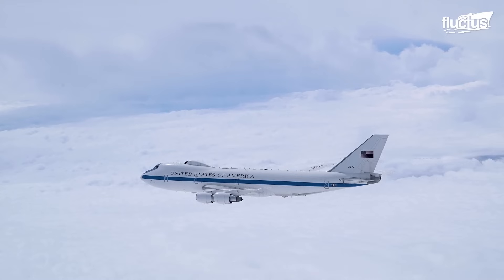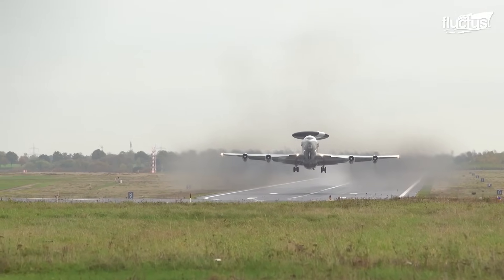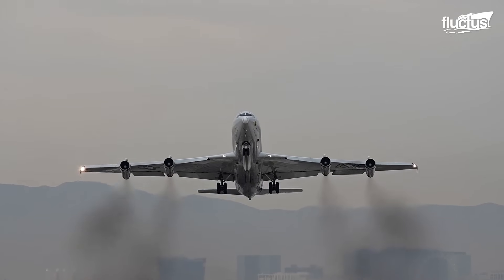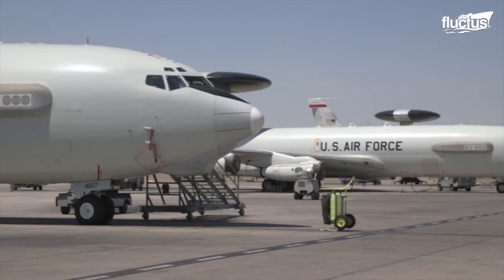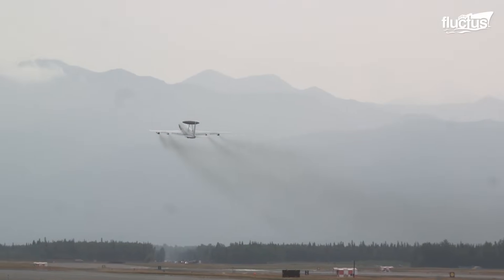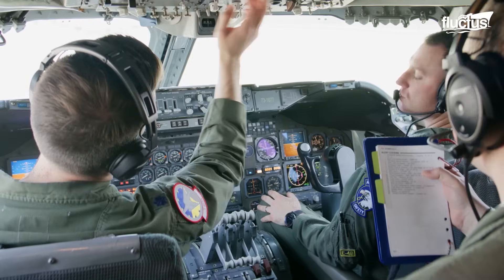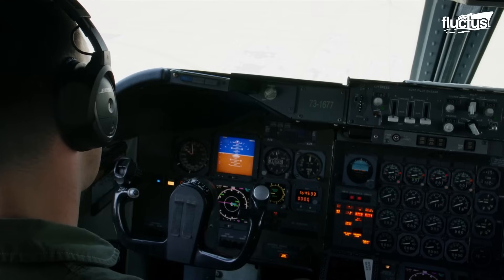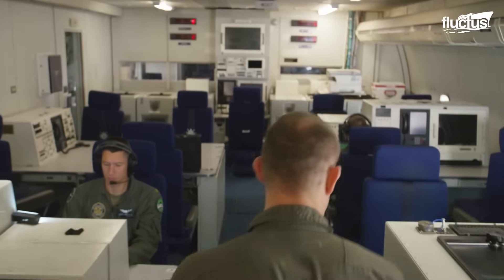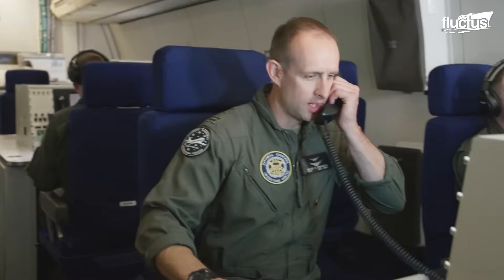From doomsday command posts like the E-4B to advanced surveillance aircraft such as the E-3 Sentry and E-8 Joint STARS, the U.S. military has relied on airborne platforms to ensure command, control, and communication in the most critical situations. Even the civilian 747, born as a commercial airliner, has shaped both military operations and aviation history through its design and rigorous testing.